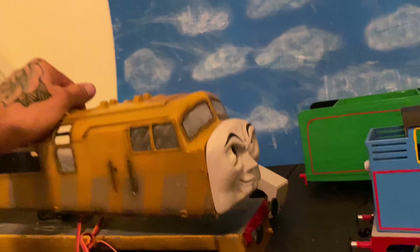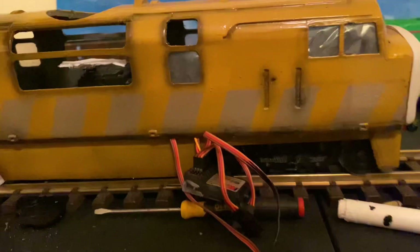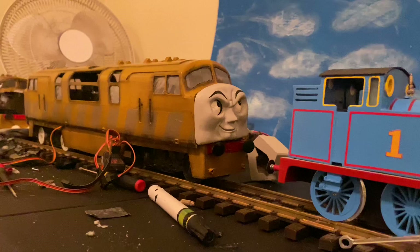As you guys can see, we put Diesel 10 on — his body fits pretty well, but right now we have all the wires to him just chilling right here. Once we have Diesel 10 all put together he's going to look menacing. We're gonna have to weather up his chassis blocks, and Pinchy is going to be fully done soon — just gotta finish up everything.